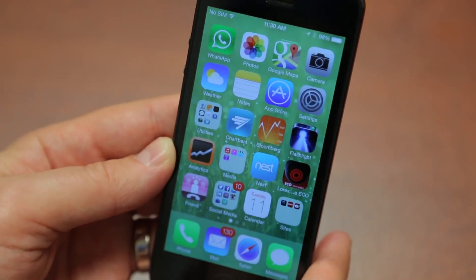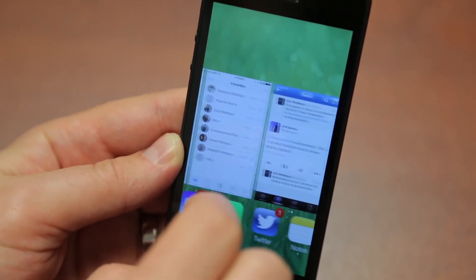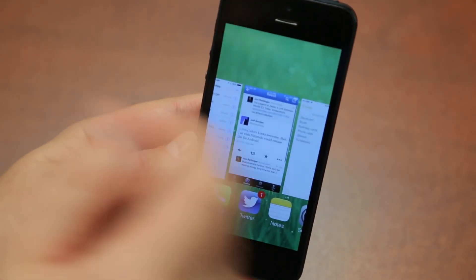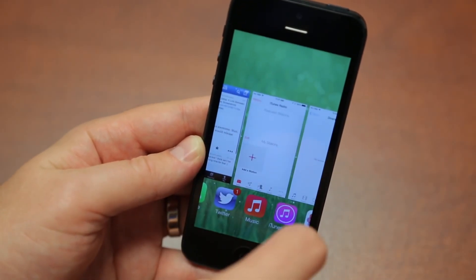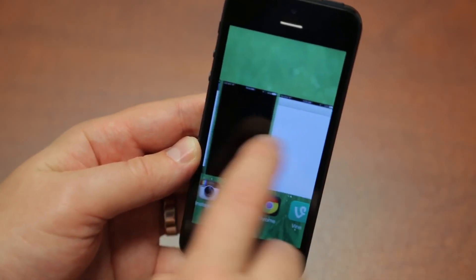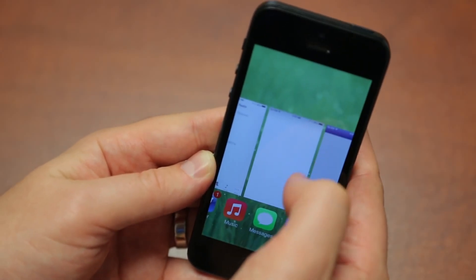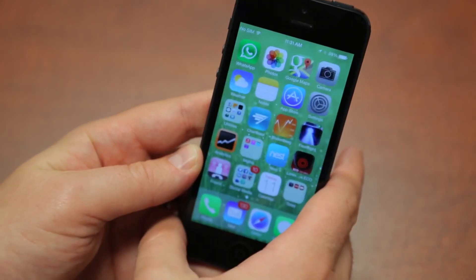Another new feature I'm excited about is multitasking. You access it the same way — double-click the home button — and you get all these icons and can see what's open or not. There is true multitasking now for all apps. To close them, you just swipe off the screen. What we still don't have is a way to close all applications at once, which I don't understand. Perhaps we'll see that in subsequent beta builds. But swiping to close is kind of very satisfying.